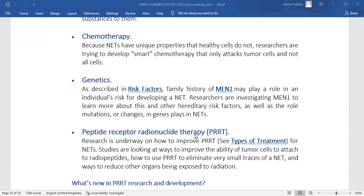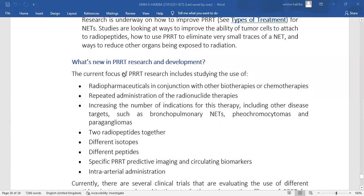Peptide receptor radionuclide therapy (PRRT) research is underway. Studies are looking at ways to improve the ability of PRRT to target neuroendocrine tumor cells, how to use PRRT to treat very small or microscopic neuroendocrine tumors, and how to reduce radiation exposure to other organs when undergoing this therapy.